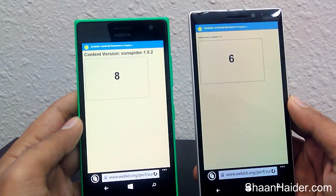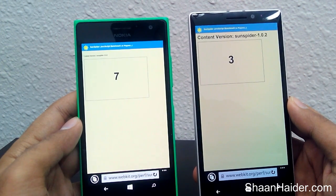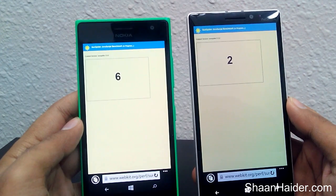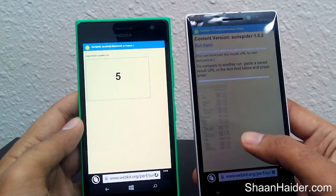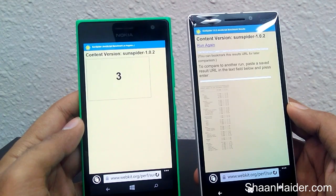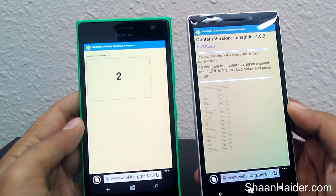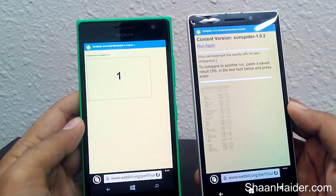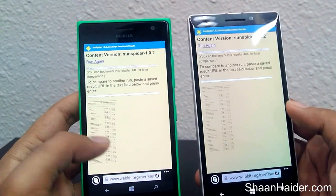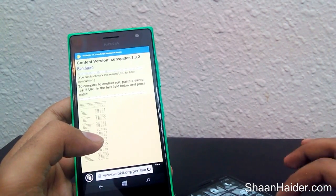As you can see right now, Nokia Lumia 930 is pretty fast with respect to the 735. The process is already over for Lumia 930 — just wait and watch for the Lumia 735. We'll need to zoom in a bit to see the results.